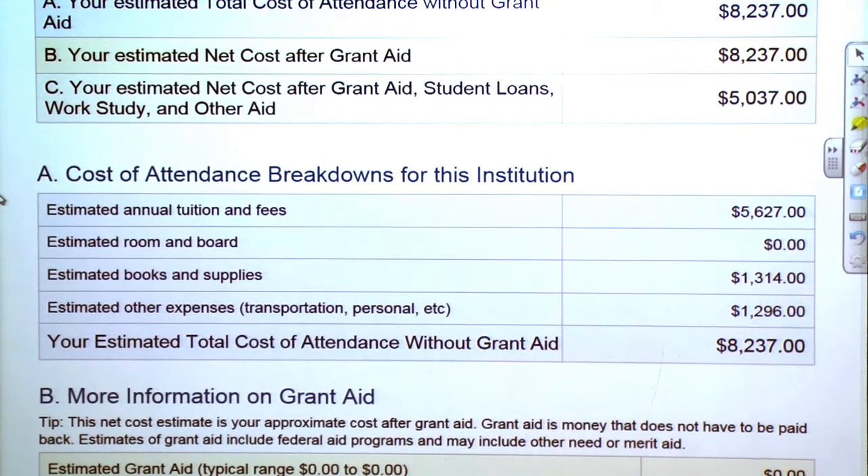If a student chooses to live off campus, they will pay the same amount for tuition and fees as an on-campus student, and the same as well for books and supplies. Altogether, this comes out to about $8,237 to live off campus.